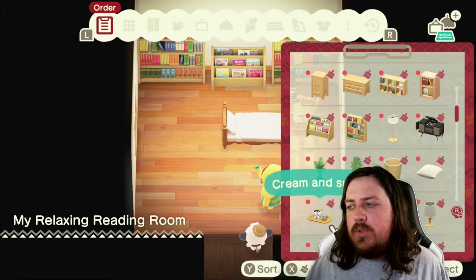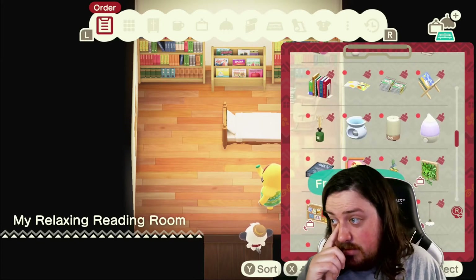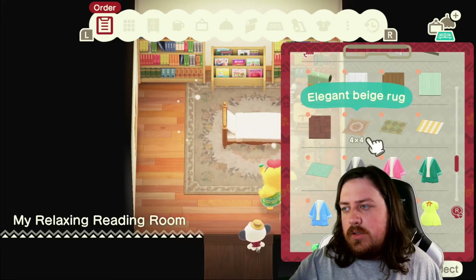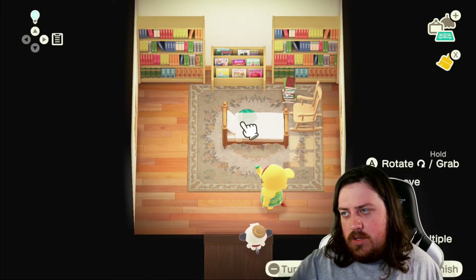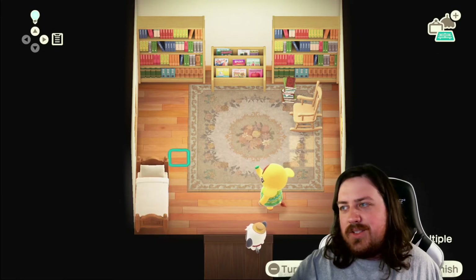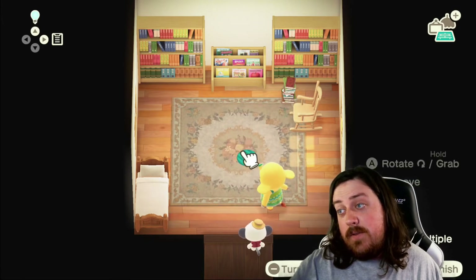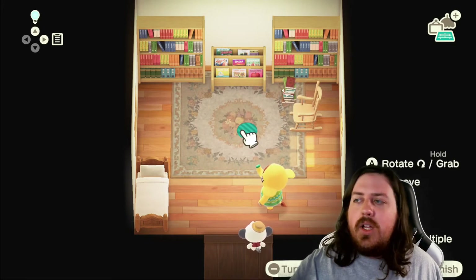We'll give her a side table — I want to give her a cup of coffee too. Let's go ahead and put a rug in here. Oh yes, that looks good! So this will be over here in the corner, because she needs a place to sleep in here — this is her getaway house. We'll have this take up and help decorate the center of the floor, actually at the top area. Yeah, that looks good.